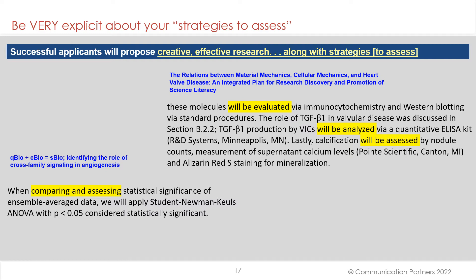Be very explicit about your strategies to assess. The criteria state: 'Successful applicants will propose creative, effective research along with strategies to assess.' The angiogenesis submission mentions 'comparing and assessing statistical significance.' For the heart valve one: 'These molecules will be evaluated,' 'The role of TGF-beta 1 production by VICs will be analyzed,' and 'calcification will be assessed by nodule counts.' They're using the language of the criteria in the writing of their project description.